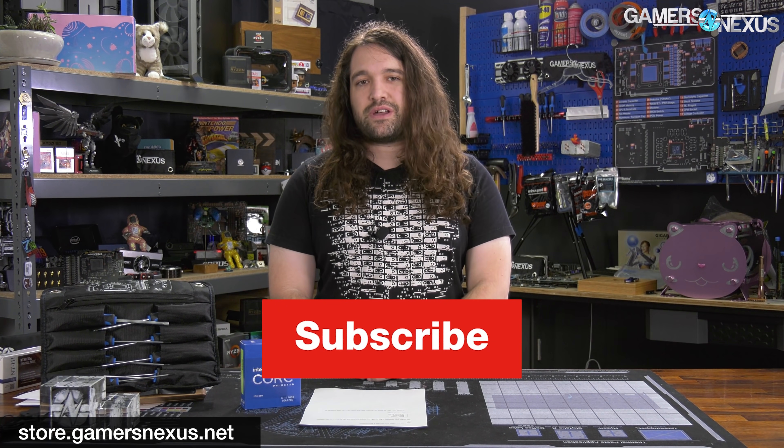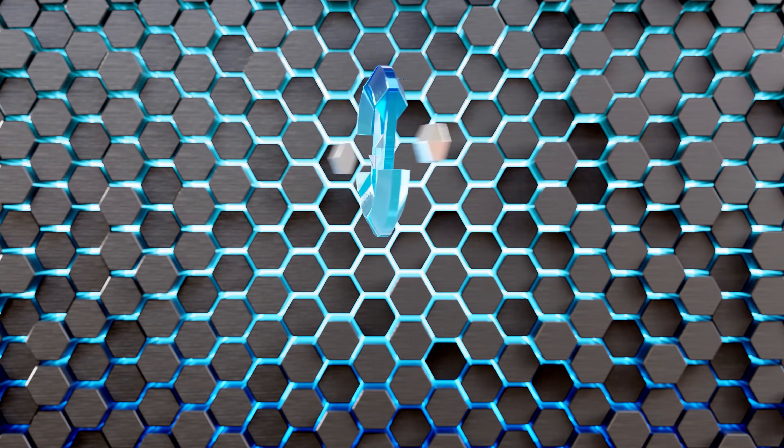That's it for this one. Thanks for watching. Subscribe for more. You can go to store.gamersnexus.net or patreon.com/gamersnexus to help us out directly. See you next time.